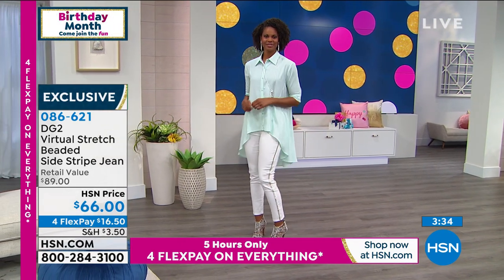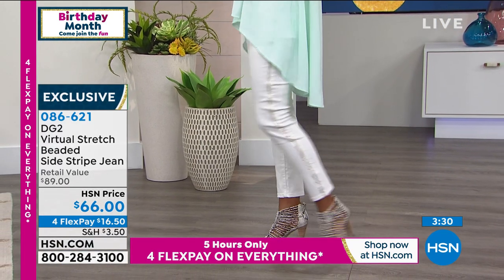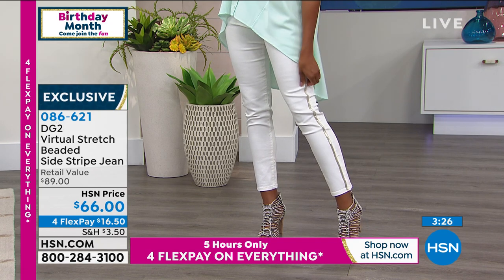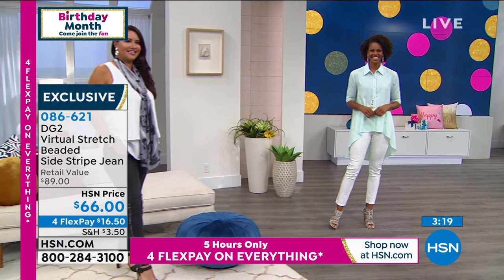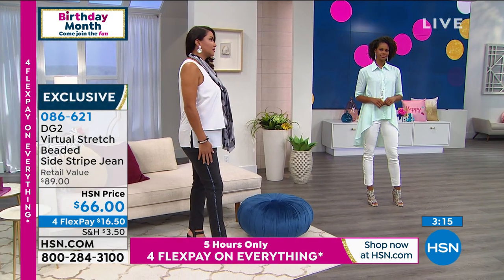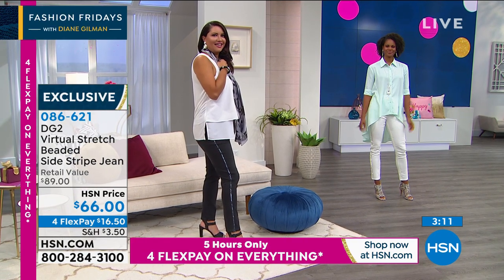The petite length is 25 and a half inches, your average is 27 and a half, and your tall is 29 and a half. I would go stand beside her to show you the difference in her tall to my tall just to prove this. But what we'll have to do is a split screen maybe. I was going to show my tall to her tall because I don't want people to think they're crop.